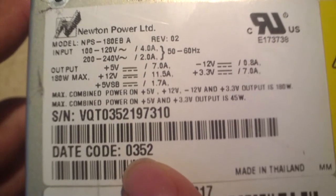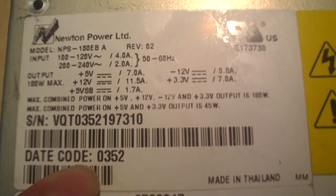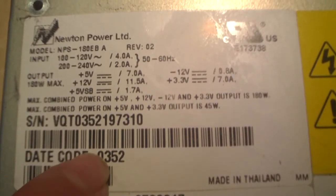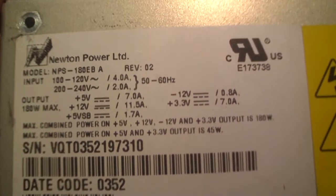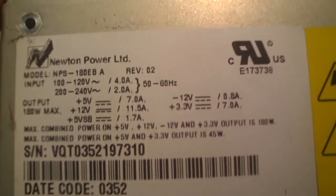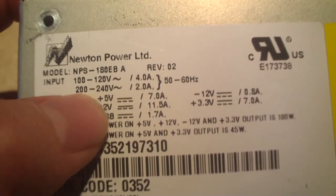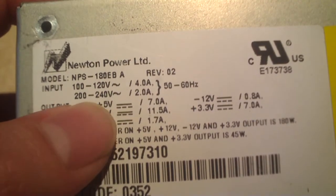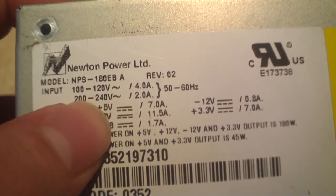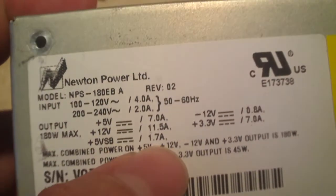It looks like this thing was manufactured in the 52nd week of 2003 according to the date code — so essentially at the very end of 2003, which matches the other components in that computer. Looking at the output rails: 7 amps on the 5-volt rail, 11.5 amps on the 12-volt rail — so it actually has a little more power on the 12-volt rail than the 5-volt.